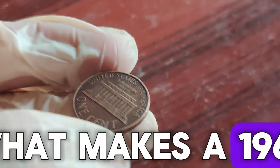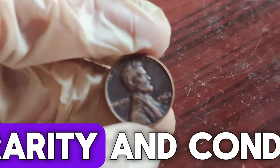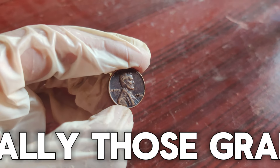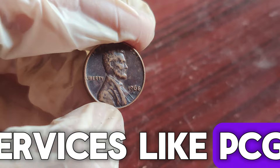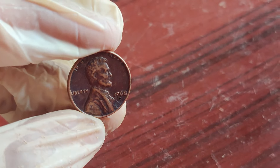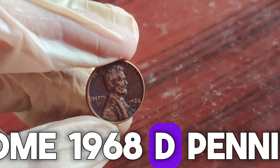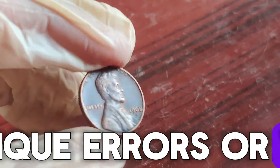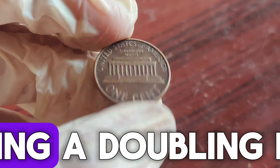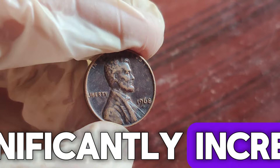What makes a 1968 D penny so valuable? The key lies in its rarity and condition. Coins that are in pristine condition, especially those graded by professional grading services like PCGS or NGC, can fetch a high price at auctions. But here's where it gets interesting — some 1968 D pennies have unique errors or varieties, such as double die obverse, which means the image was struck twice, creating a doubling effect. These errors can significantly increase the coin's value.